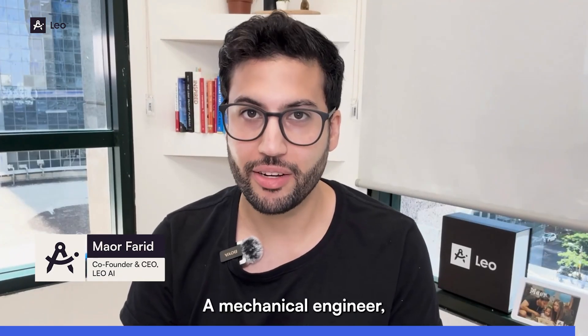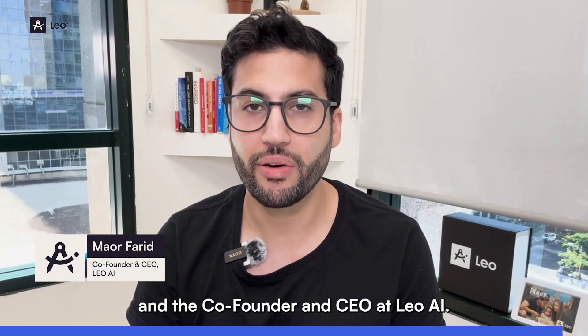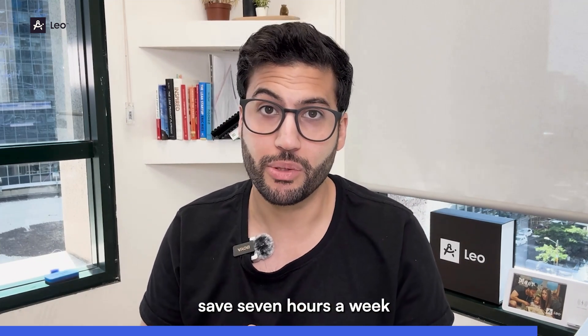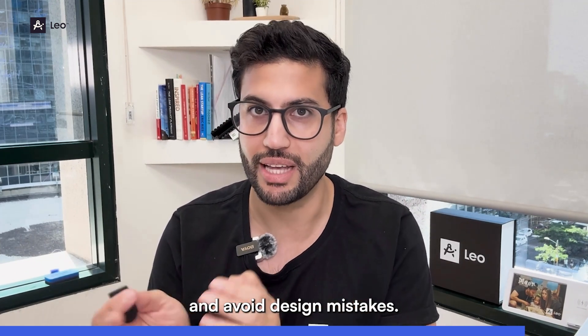Hey, I'm Aor, a mechanical engineer, AI researcher, and the co-founder and CEO at Leo AI. In the next 60 seconds, I'm about to show you how Leo can help you save seven hours a week and avoid design mistakes.